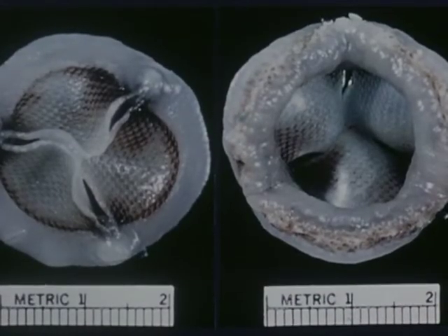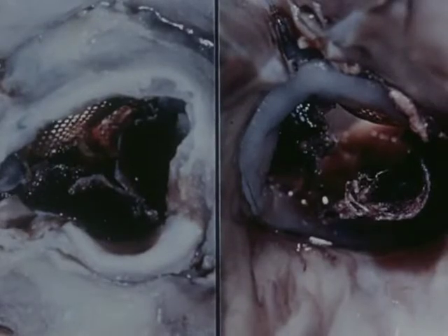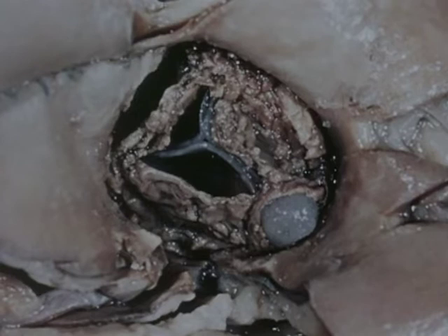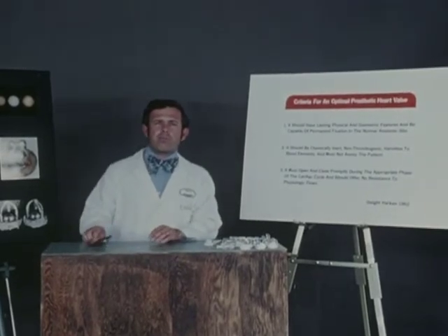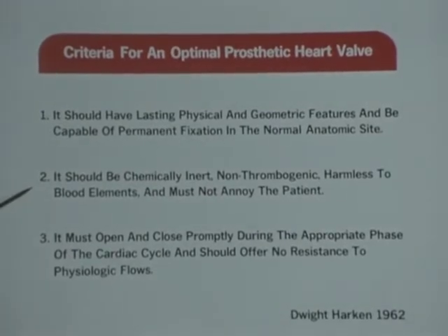The only exception was a Teflon-coated bisilicone tricuspid prosthetic valve developed by Dr. Huffnagel in the late 1960s, which underwent extensive leaflet damage with large thrombus depositions and was quickly discontinued. In 1962, Dr. Huffnagel outlined the basic design criteria for the optimal prosthetic heart valve: lasting physical and geometric features, capability of permanent fixation in the normal anatomic site, chemical inertness, non-thrombogenicity, harmlessness to blood elements, and it must not annoy the patient.